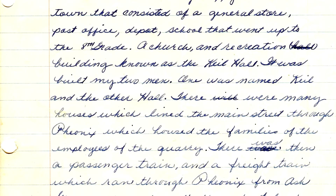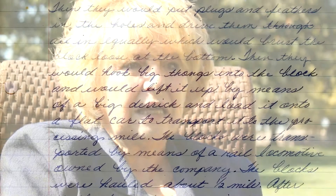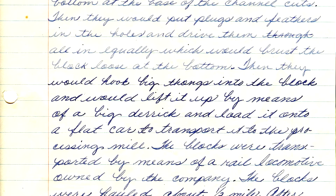They told me how they did all of the mechanical parts, and all about the stores, the churches, the hall and everything. I didn't know the essay had been saved. When my mom and dad died and we were going through their papers, my mom had saved that article. It really brought back a lot of memories to see and actually read that paper.